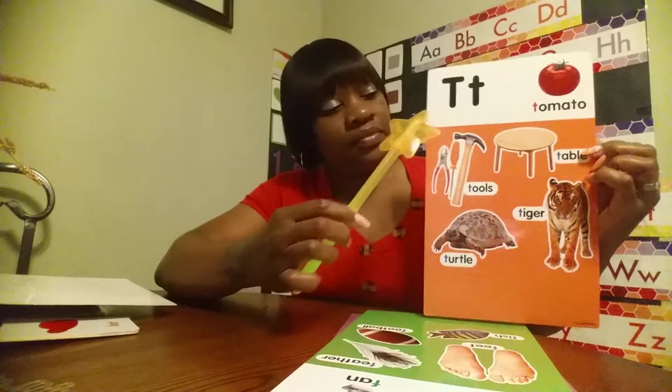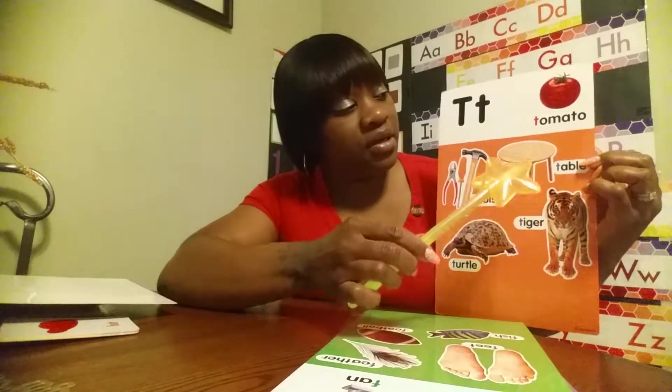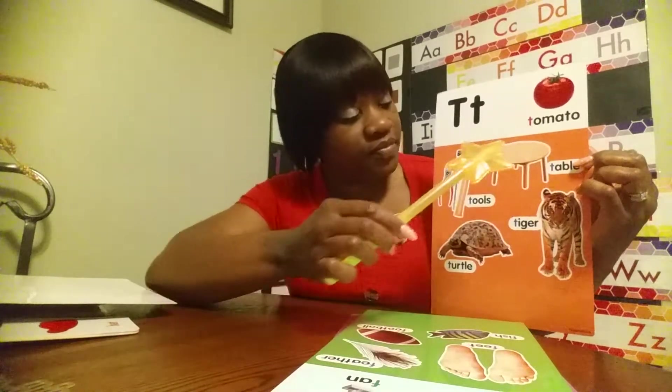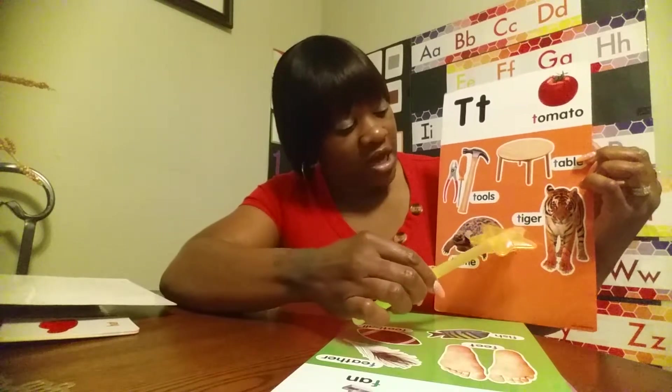What letter? Uppercase T, lowercase T. Words that begin with the letter T: tomato, tool, table, tiger, turtle.